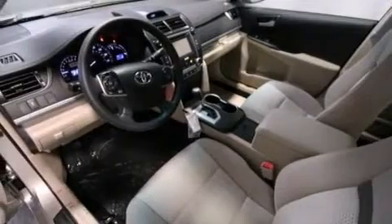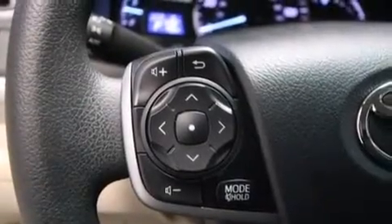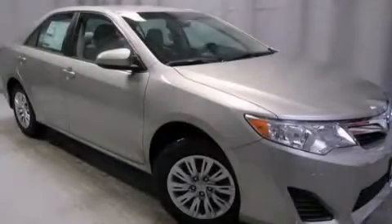Additional features include rear seat childproof door locks, steering wheel mounted controls, full power accessories, a rear window defroster, and an auxiliary power outlet. Contact us today and schedule your opportunity to see this vehicle in person.